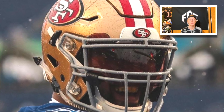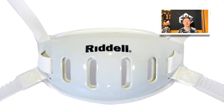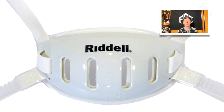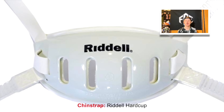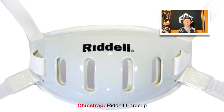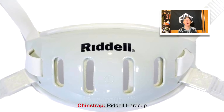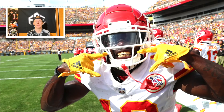For his chin strap, Tyreek Hill wears the Riddell white hard cup chin strap. It's a little unusual because he's wearing a Schutt helmet, and Riddell and Schutt are two of the top competing brands. But that's what Tyreek Hill prefers, and I assume it's for comfort reasons.